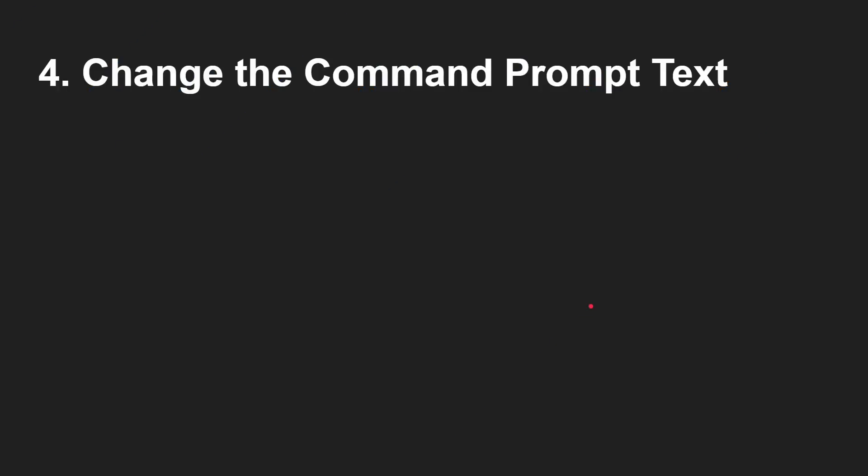Here's a fun one: you can change the prompt of the command prompt — this only works on the command prompt, not PowerShell. Use the prompt command with special identifiers. For example: prompt $d $s $t $_ $v $_ $p $_ $g. $d is the current date, $t is the current time, $_ is a carriage return line feed for a multi-line prompt, $v is the Windows version, $p is the current drive path, and $g gives the greater-than sign.